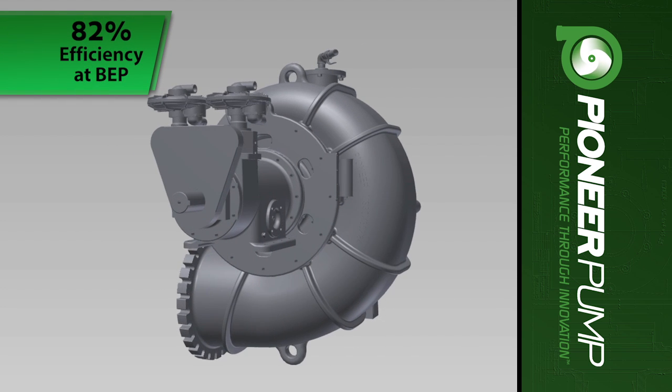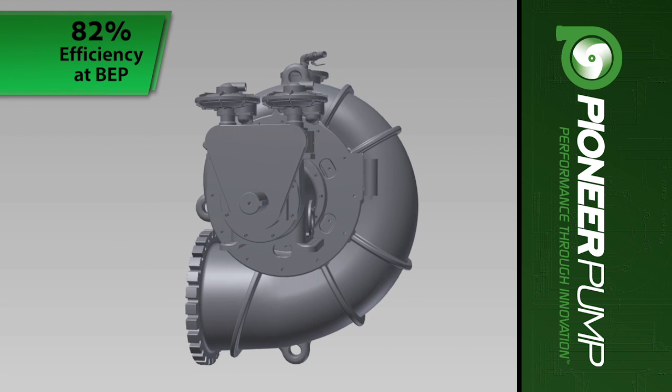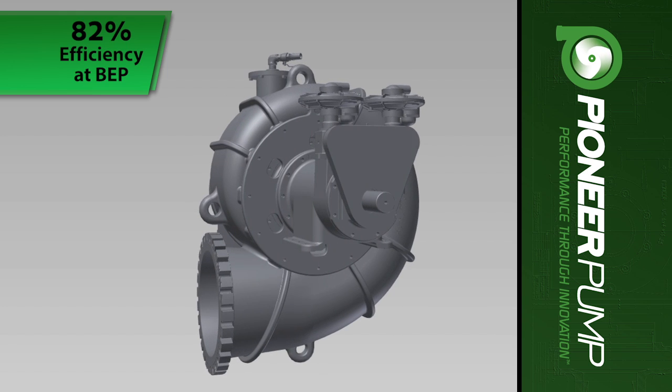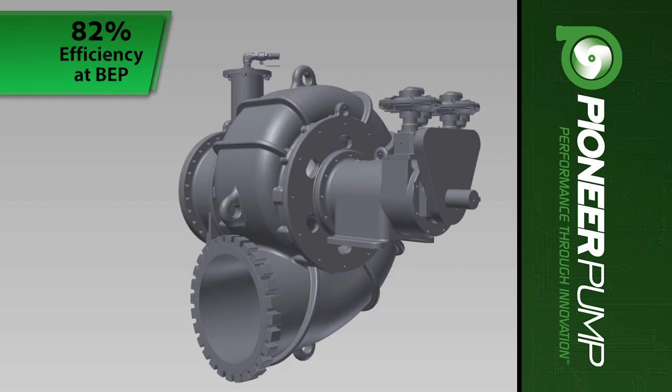With 82% efficiency at BEP, Pioneer's new 3030S34 is one of the most cost-effective, energy-efficient pumps on the market.